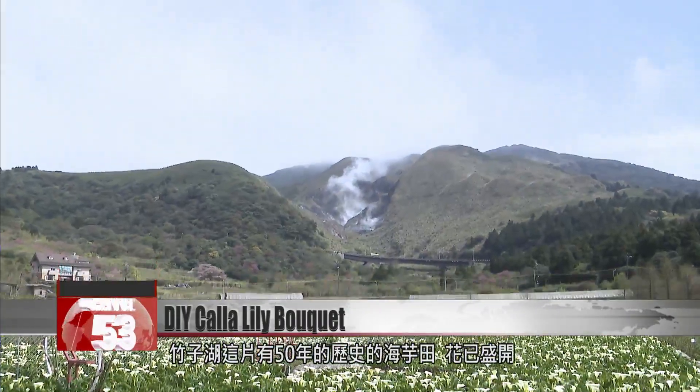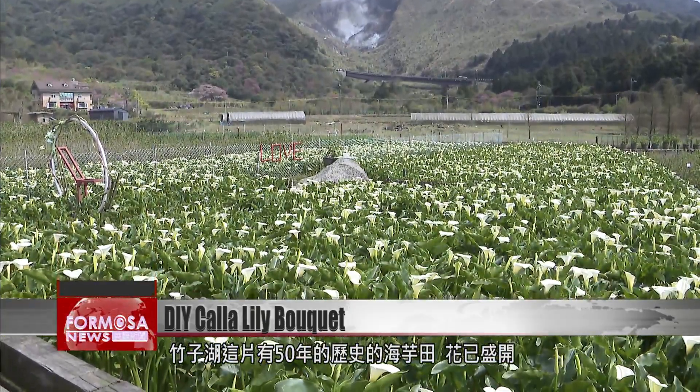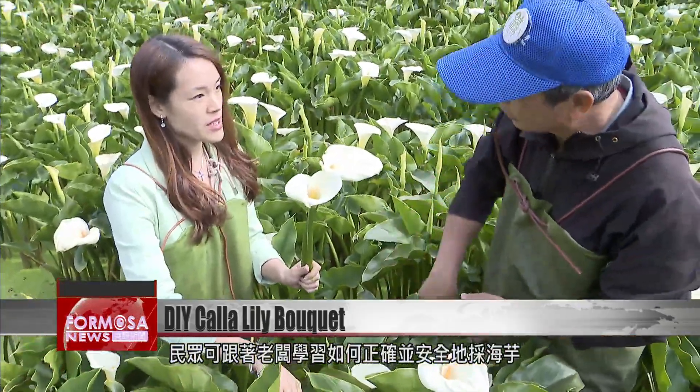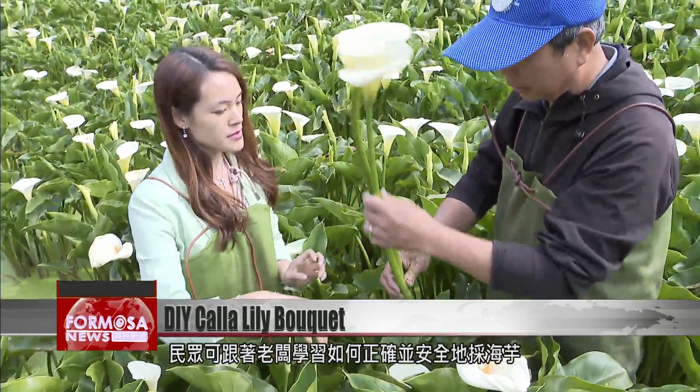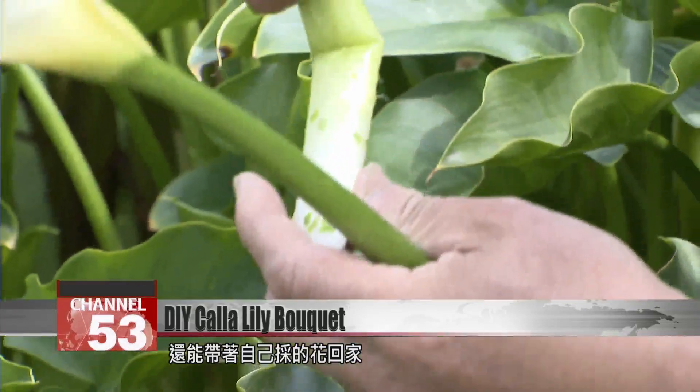Here at this calla lily field in Zhu Zihu, flowers are already in bloom. This calla lily field began 50 years ago. Visitors can get a lesson from the owner to learn the basics of how to correctly and safely pick calla lilies and return home with their own flowers.